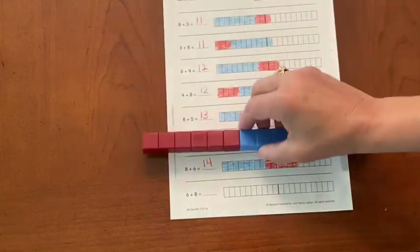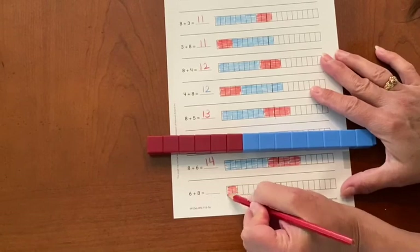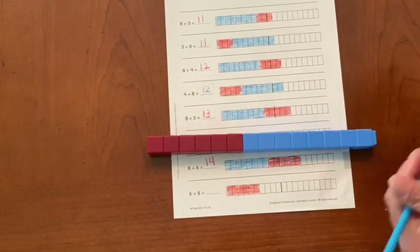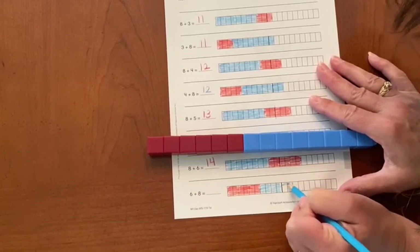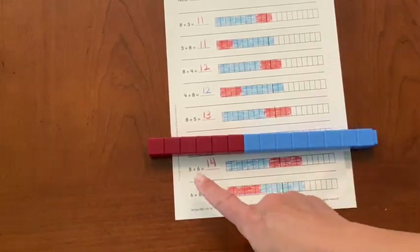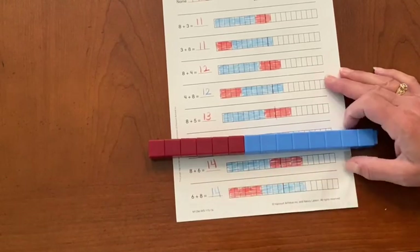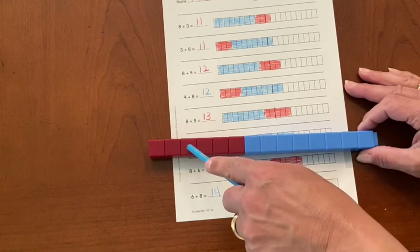Okay, flip your cubes and let's color what we have. I have six on the left and eight on the right. So if we know that eight plus six equals fourteen, then six plus eight also equals fourteen. And I can start with my biggest number: eight, nine, ten, eleven, twelve, thirteen, fourteen.